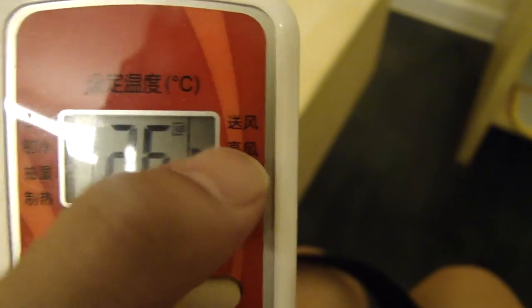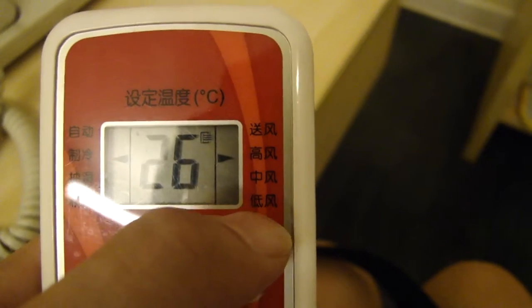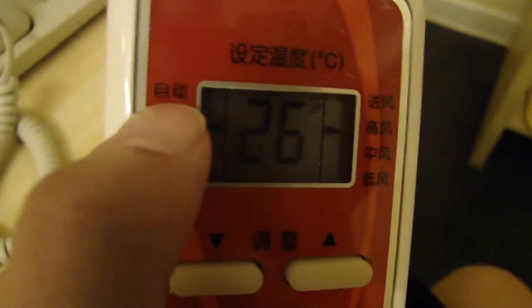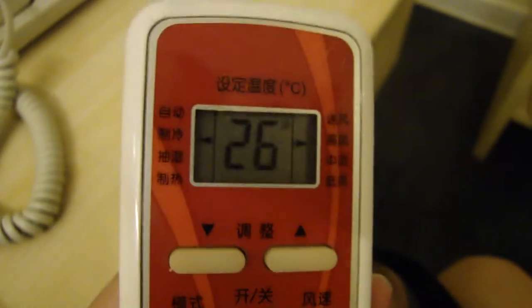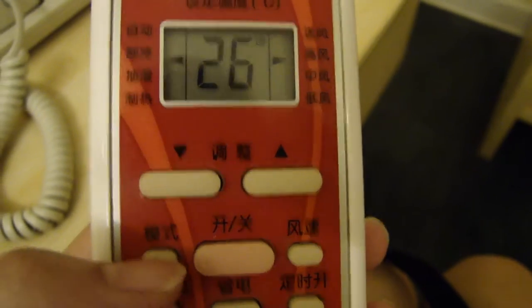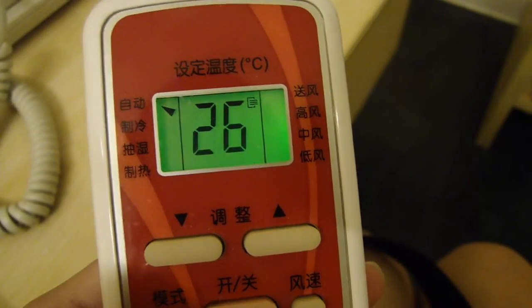On this side you have the fan speed: high, medium, and low. The top button on the left is automatic mode, so you can leave it on automatic. You can change the mode by pressing the button on the left — press it again and again and it will eventually cycle back to automatic.